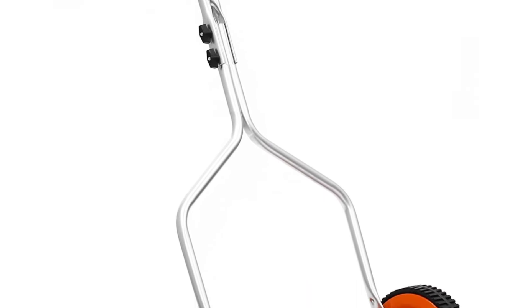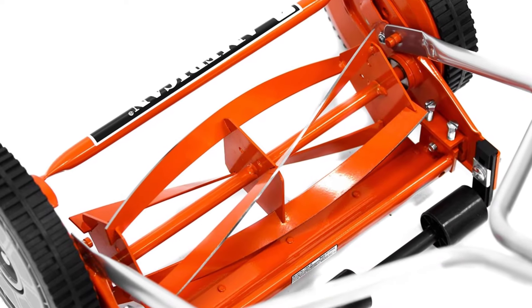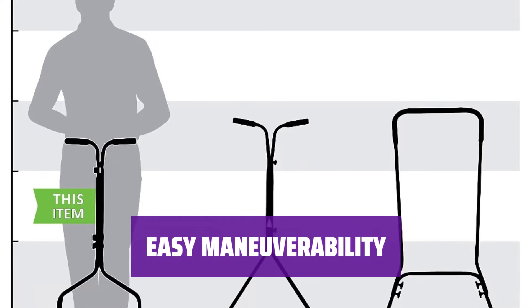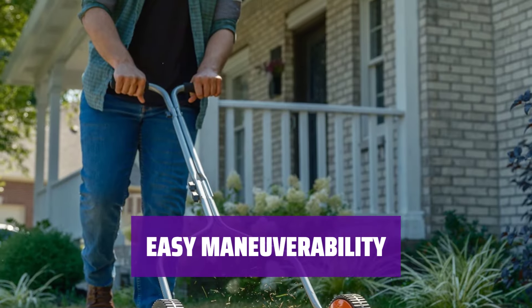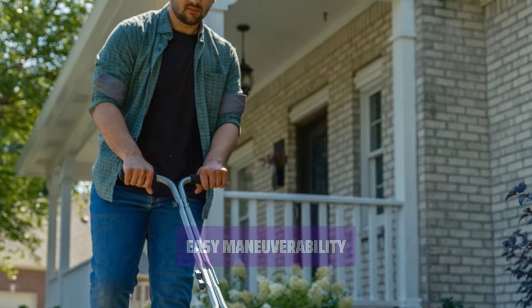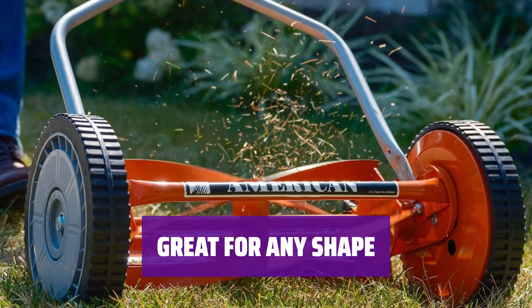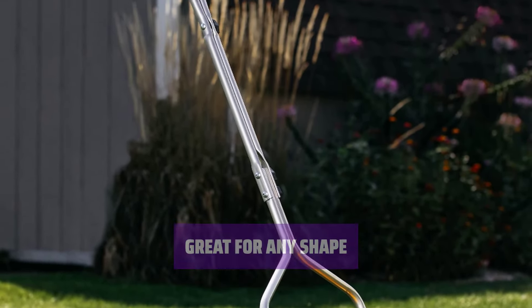Don't be deceived by its size. This reel mower is perfect for small and medium lawns, thanks to its maneuverability and 8.5-inch wheels. With its simple T-handle and large wheels, you can easily navigate this mower around sharp corners and tight spaces in your yard. Irregularly shaped lawns? No problem. This mower's maneuverability makes it a great choice for any lawn shape or size.